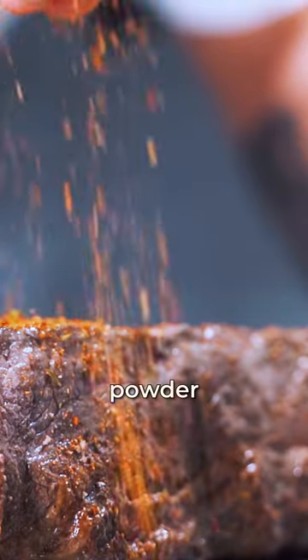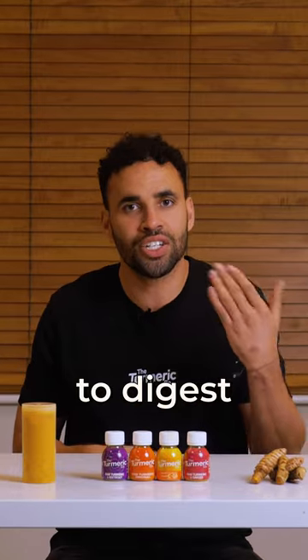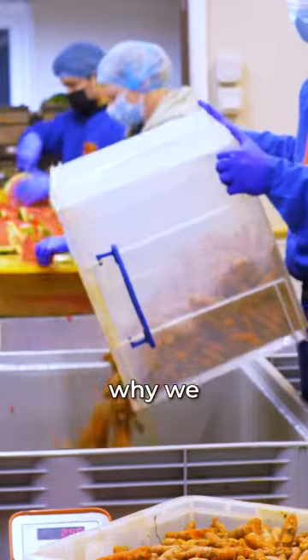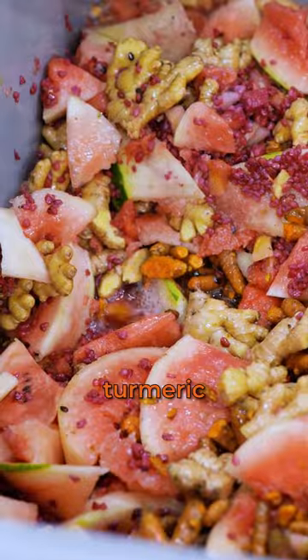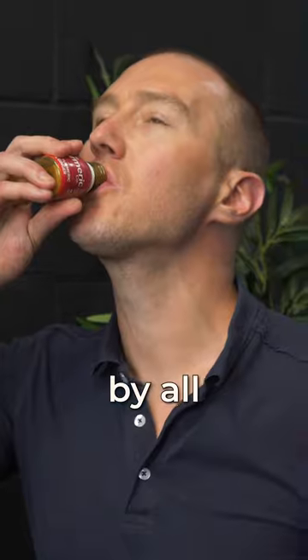Turmeric powder basically exists just to add flavour to cooking. Fresh turmeric is much easier to digest than turmeric powder too, which is why we crush whole turmeric root into every bottle so that our formula can be enjoyed safely by all.